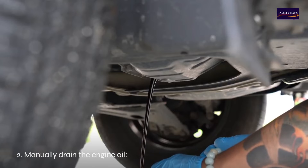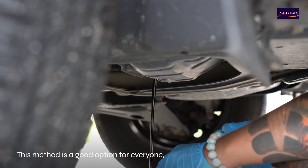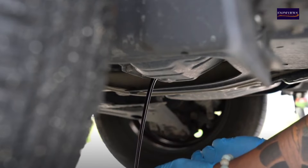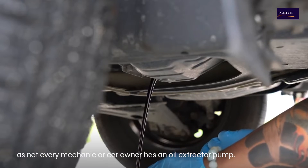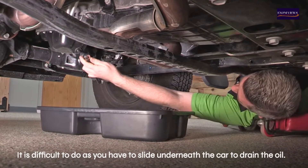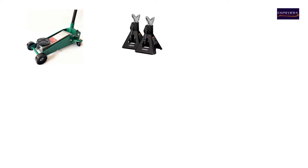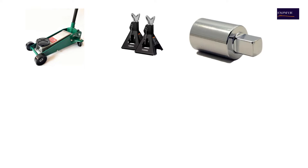Method two: manually drain the engine oil. This method is a good option as not every mechanic or car owner has an oil extractor pump. However, it is more difficult, as you have to slide underneath the car to drain the oil.